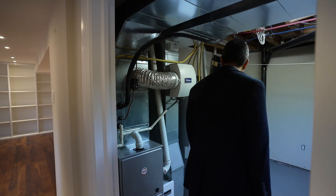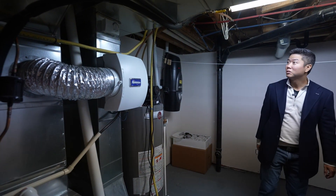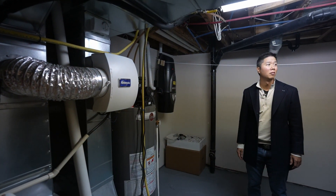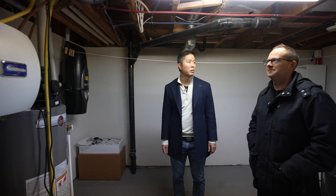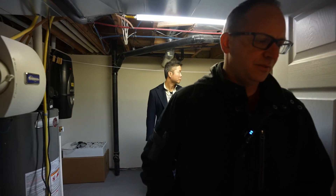Nothing to see here? No, furnace is newer. All the ductwork is new. Wow. There is 125 amp service electrical too, I think, in this one. I can't believe I paid $1,800-something for this.